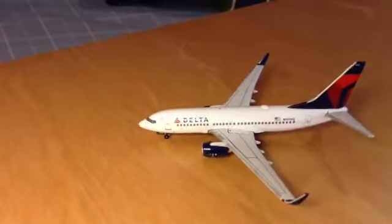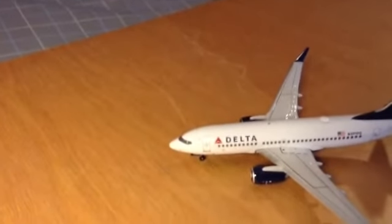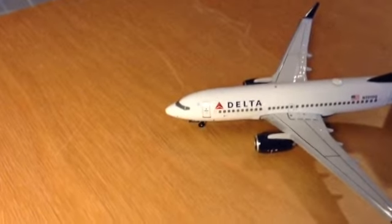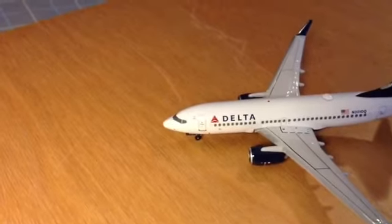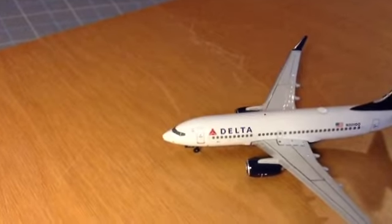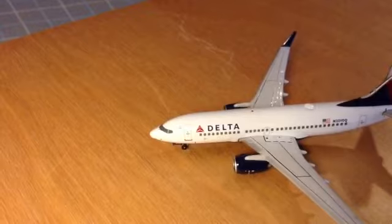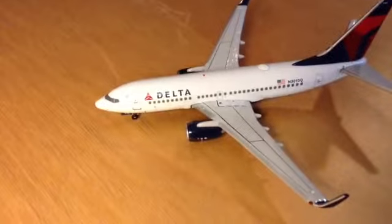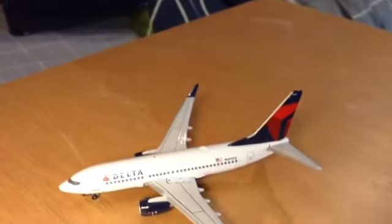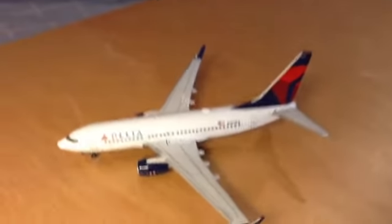Typical Delta plane — you can't expect too much, but it's a lot nicer than I was expecting when I saw the box. So here you've got the cockpit windows, the Sky Team logo, the landing gear, the first door, the Delta logo, the engines, the overwing exits, and the winglets. They're kind of bent weird, but I like them.